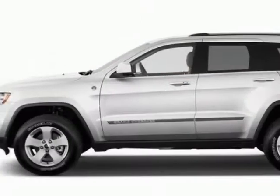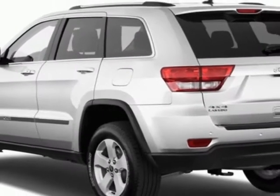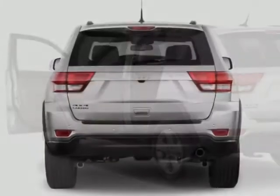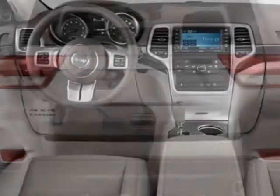This vehicle gets an estimated 16 miles per gallon in the city and an estimated 23 on the highway. This Grand Cherokee boasts a 3.6 liter engine and has an automatic transmission. Another great feature is that this vehicle uses flex fuel.